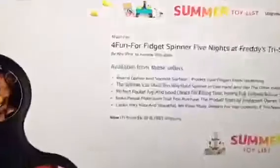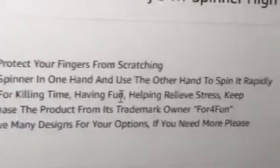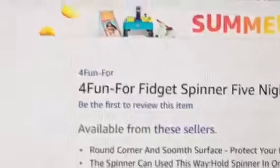The spinner can be used this way — hold the spinner in one hand and use the other hand to spin it rapidly. Why do they have a tutorial on how to use a fidget spinner? It looks photoshopped — it doesn't even look real, it looks like a really poorly done Photoshop of a fidget spinner.